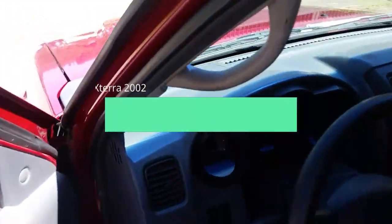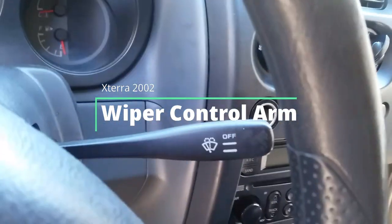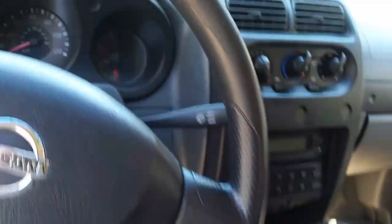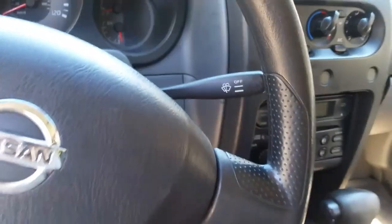Why? Well, some of you might have this problem. If you notice on the wiper here, I don't have an automatic setting. I have two settings — on, off, low, and high. That's it.